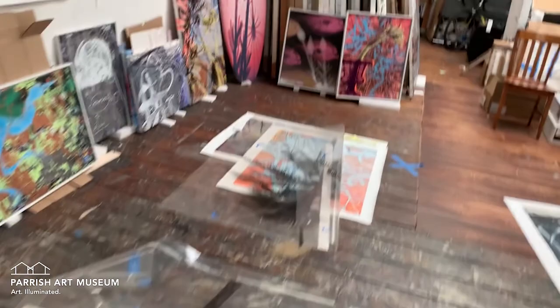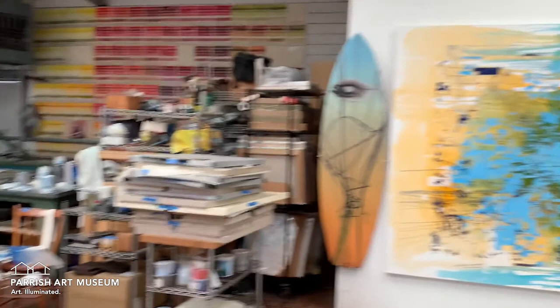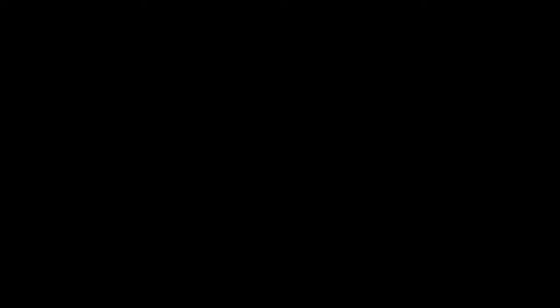Recent paintings: surfboards, land clearing, piranhas — and then my final obsession, which is skate decks. And here's a pair called yin-yang.